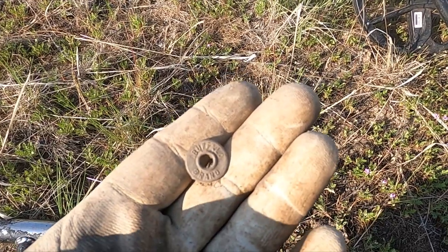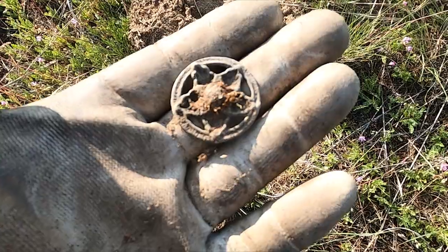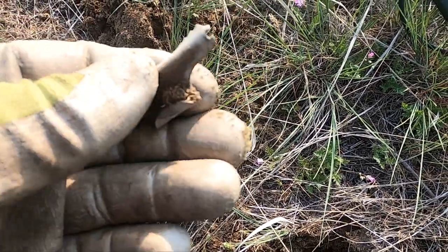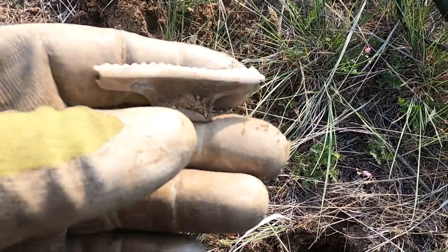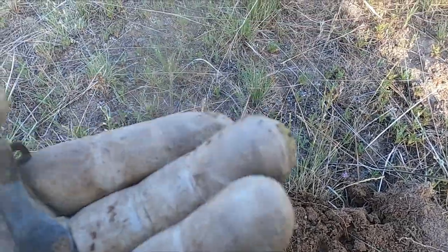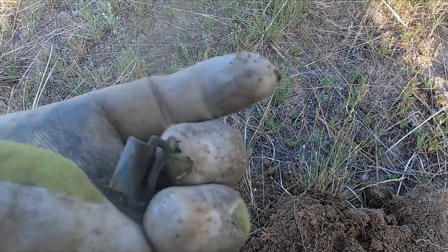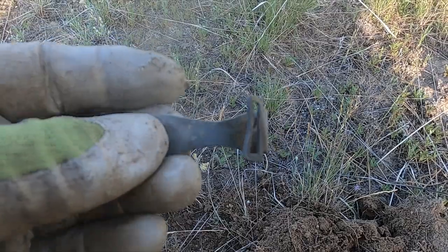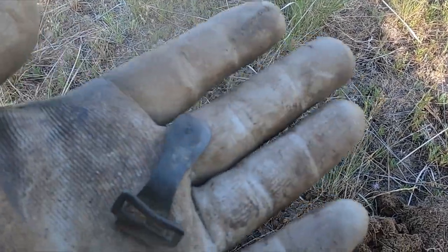It seems like the further I get from the foundation, things are picking up. It says 'Buffalo Brand' — I don't know what these are off of, but they are cool. There's my second one. There's some more hardware — I wonder if that one's more like a hair clip or something. I got something here — what is that? Some sort of buckle, I guess. It's weird.